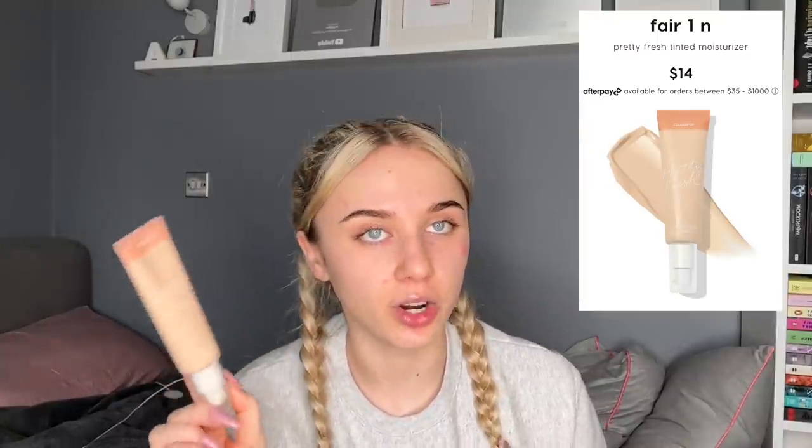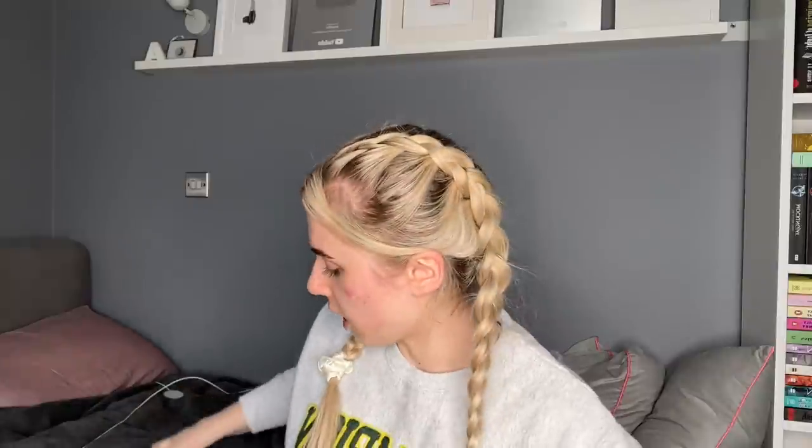Now we're going into the Pretty Fresh Hyaluronic Acid Tinted Moisturizer. I've been raving about the Pretty Fresh Foundation — one of my favorite affordable foundations of all time. But today we're using the tinted moisturizer version, which I've been very into lately. It's in the shade Fair 1N, which might be a little fair, but I haven't fake-tanned in a while so it should be okay. One pump — actually looks like a pretty good match.